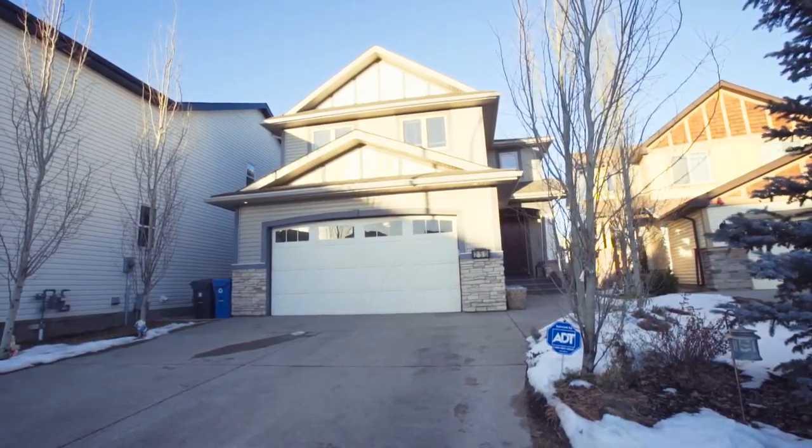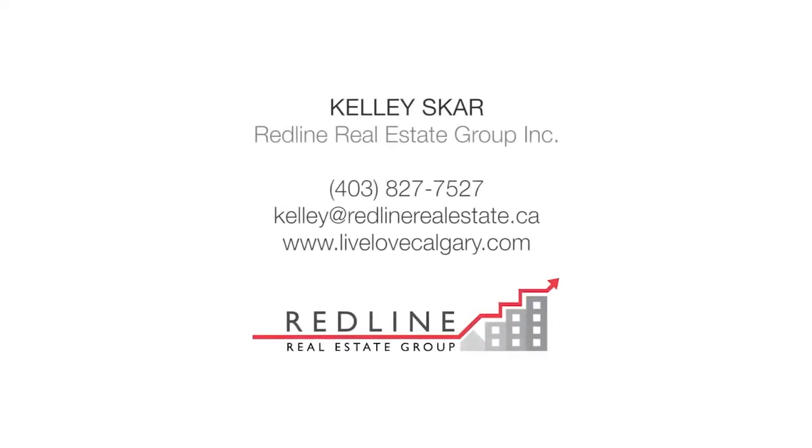For more information or to view this stunning home, please contact Kelly Scar Realty Group with Redline Real Estate. Thank you for watching.